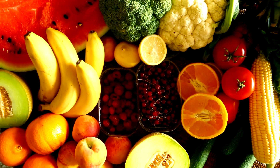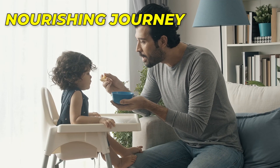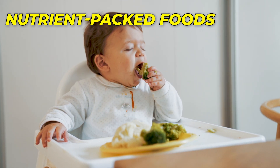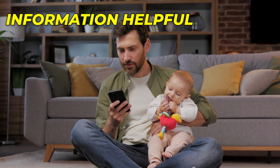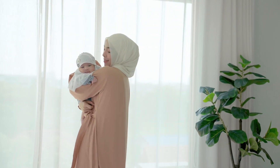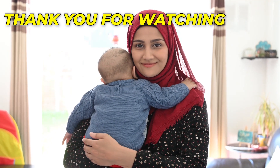So, there you have it — the top 10 foods that can work wonders for your baby's immune system. As you embark on this nourishing journey, remember that each bite is a step towards a stronger, healthier future. By introducing these nutrient-packed foods into your baby's diet, you're not only building a shield against illnesses but also setting the stage for a lifetime of well-being. If you found this information helpful, don't forget to hit that subscribe button, give it a thumbs up, and share it with your friends and family. Let's come together to support each other in raising happy, healthy, and resilient little ones. Thank you for watching and we'll see you in the next video!